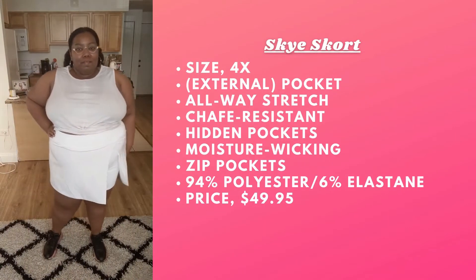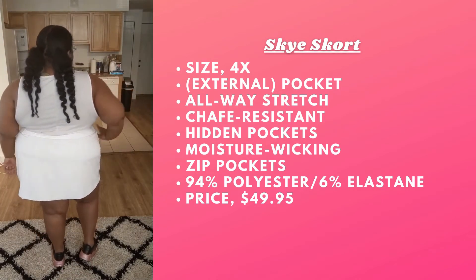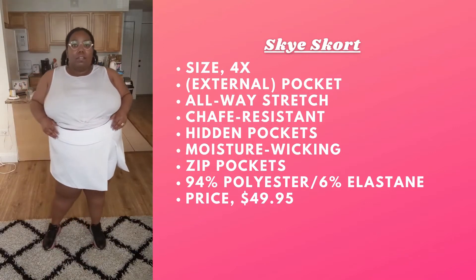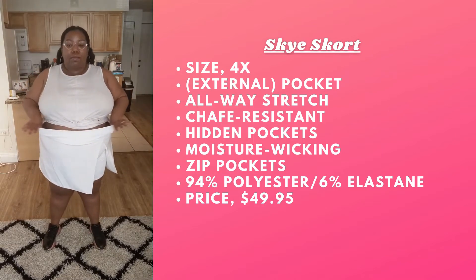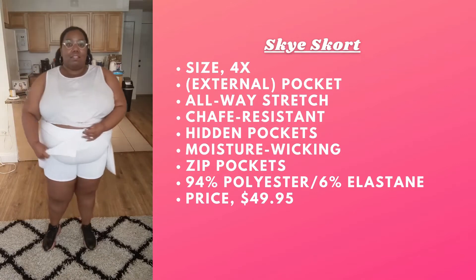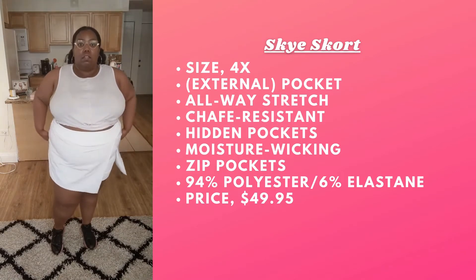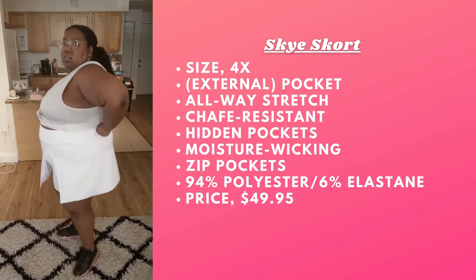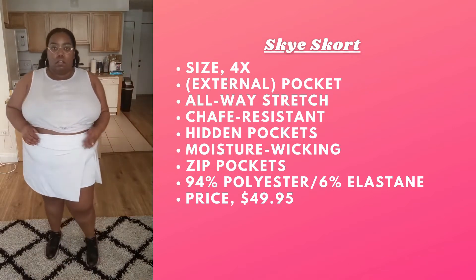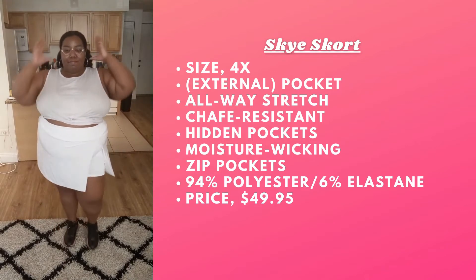Let's get into this skort, because when I tell you I was excited when I saw this on the site — I absolutely love it. It's giving Williams sister realness. I can't play tennis at all but I feel like I can do anything in this skort. It's super stretchy, and I love the shorts underneath — really comfortable, you can pull them up or down. There's a back pocket with a zipper so if you don't want to carry a bag you can put a card holder and phone in there.